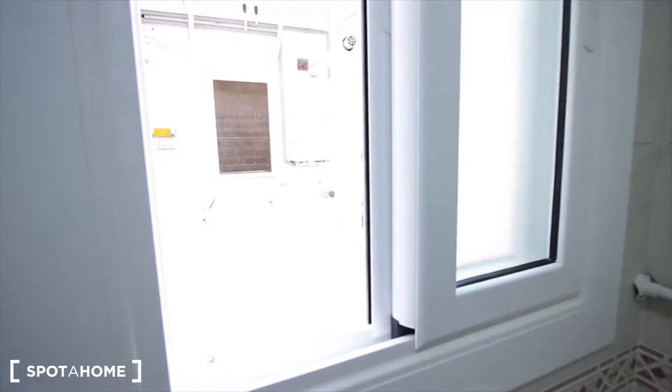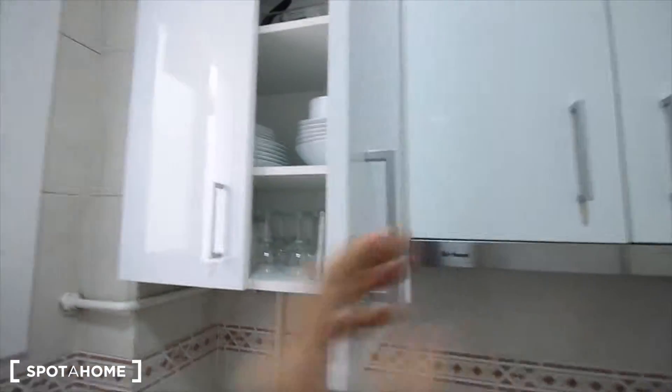Window to the street. And that's it - the closet, the dishes.